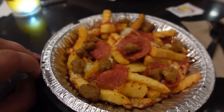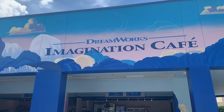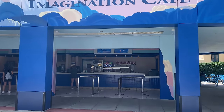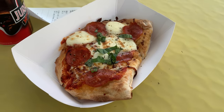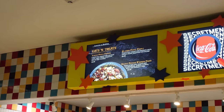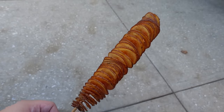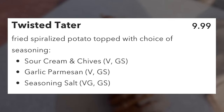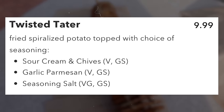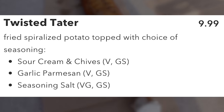Pizza fries and Twisted Taters are returning this year. Pizza fries will be available at DreamWorks Imagination Café, formerly Kids' Zone Pizza, or at Louie's Restaurant in New York. Twisted Taters have their own booth next to the Universal Monsters one, serving three types: sour cream and chives, garlic parmesan, or classic seasoning salt, all for $9.99.